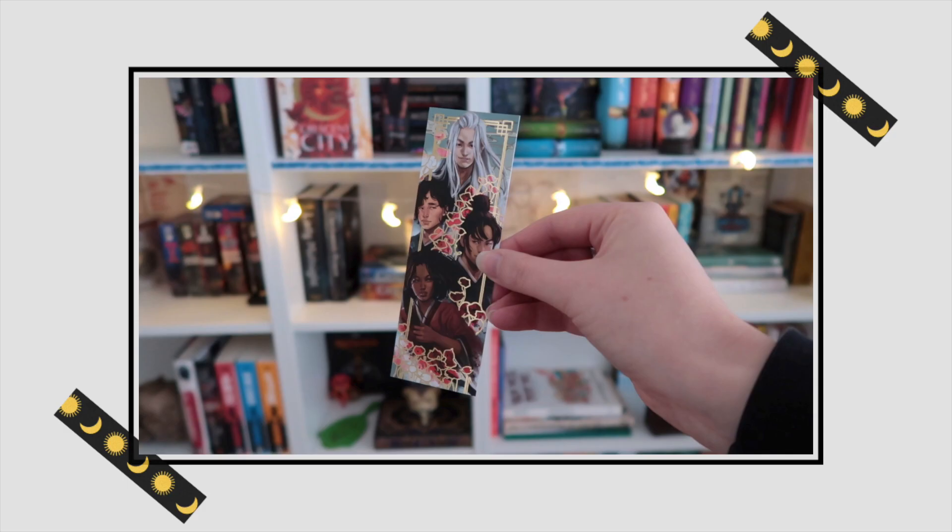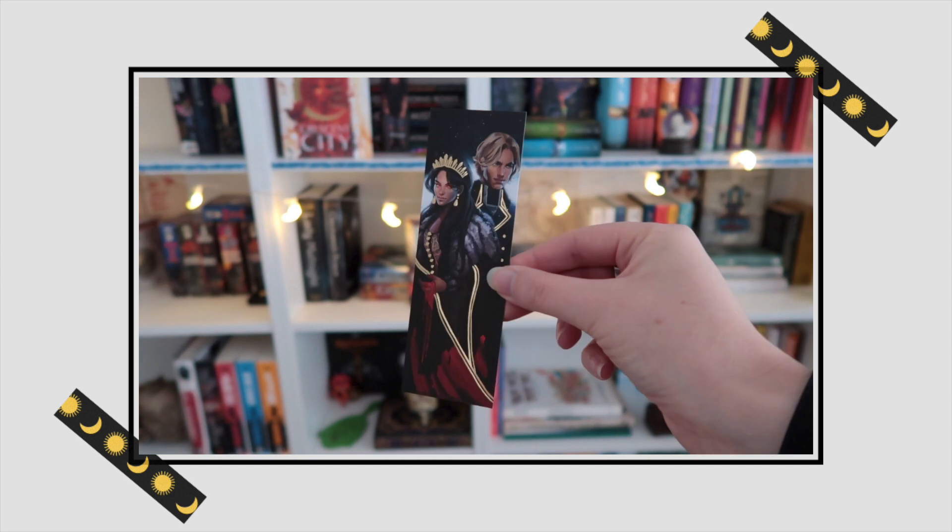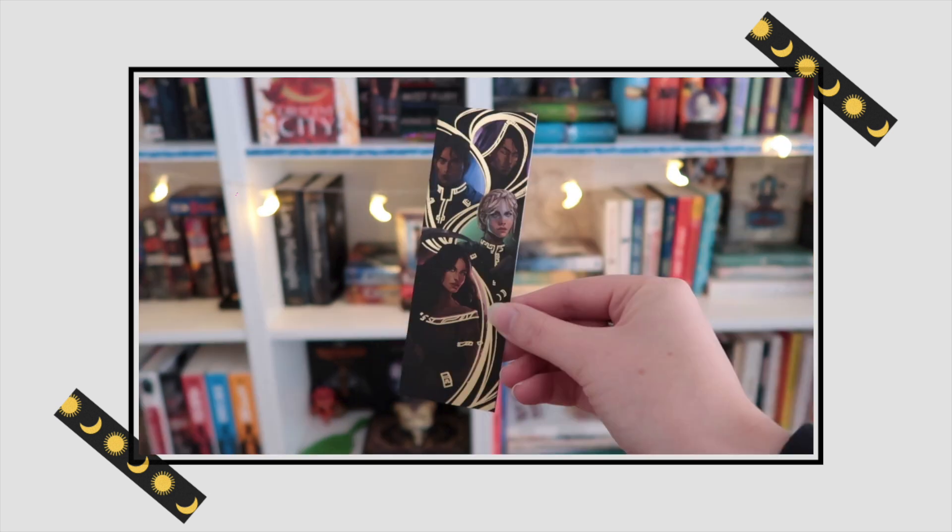I have spotted the foil bookmarks, so let's take a look at them. Oh, these are gorgeous. It's just gold foiling but you add gold foiling to an item and it just makes it look so much better. These bookmarks are inspired by The Poppy War, Blood Heir, and An Ember in the Ashes.